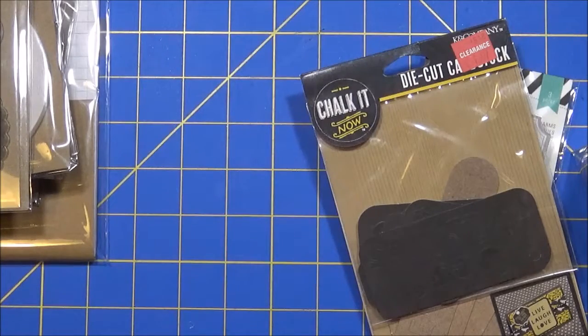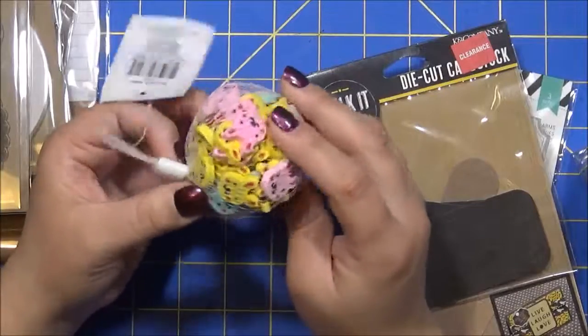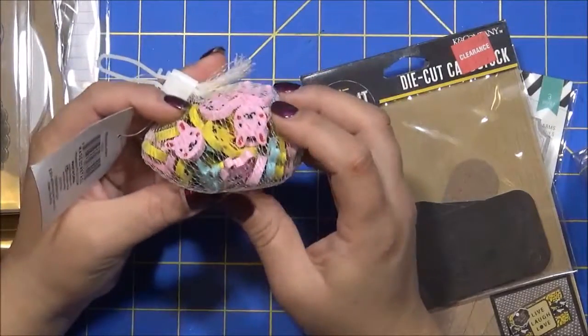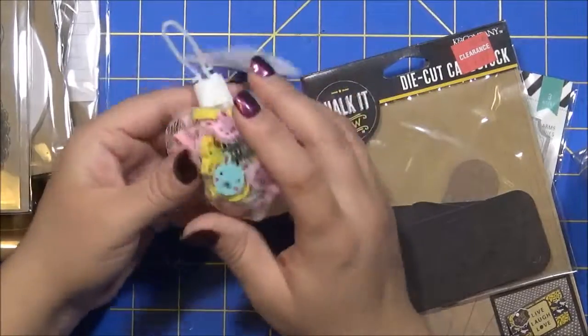Before I left, I also picked up these bunny erasers. You can use these in friend mail, you can use them in pocket letters, and you can also make paper clips out of them - all sorts of stuff.